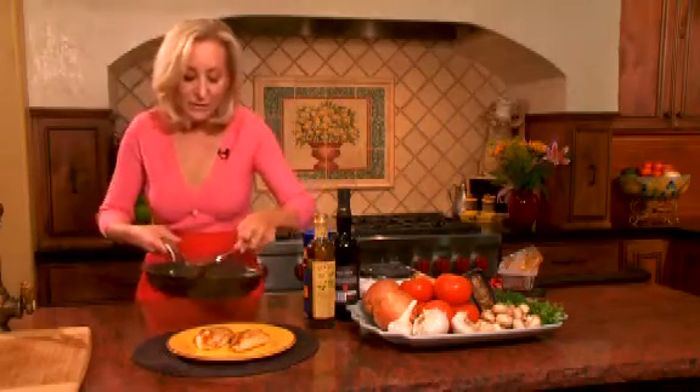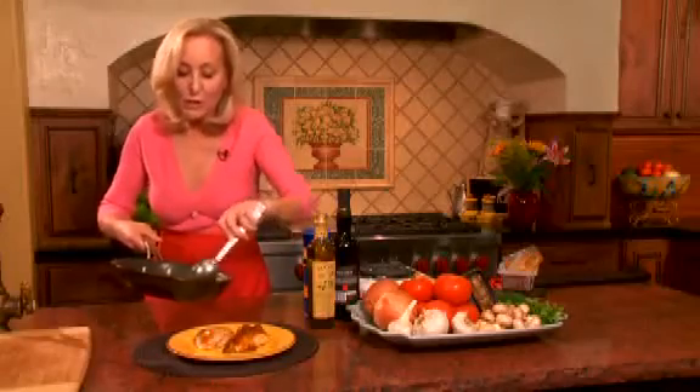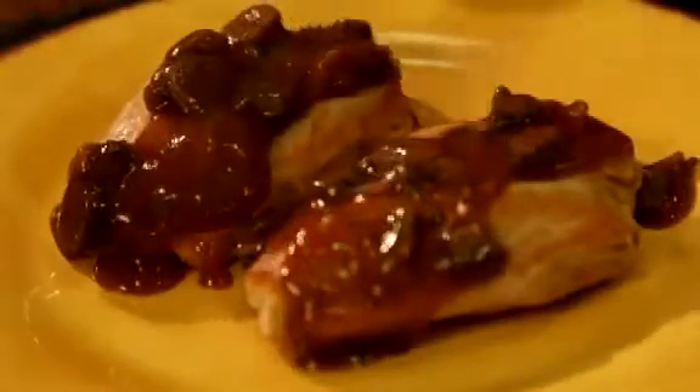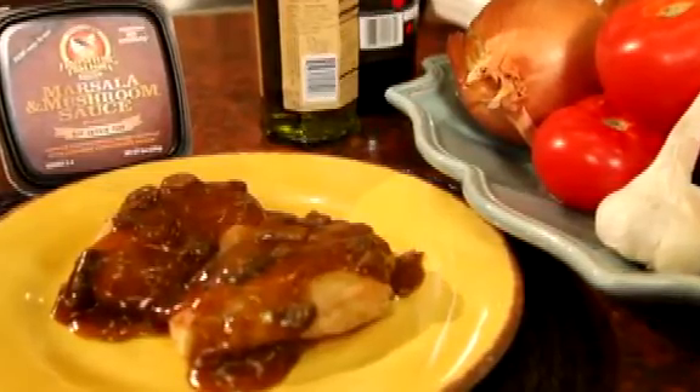It's fabulous, flavorful, healthy, fresh ingredients, no MSG, no preservatives, it's gluten-free. And there you have it — a delicious, restaurant-quality meal that's healthy and low-fat, ready in minutes.